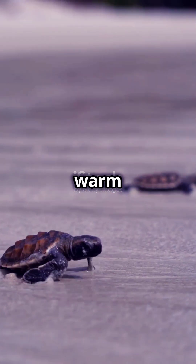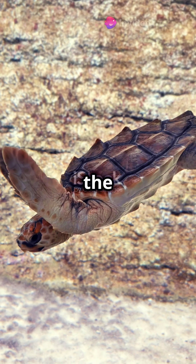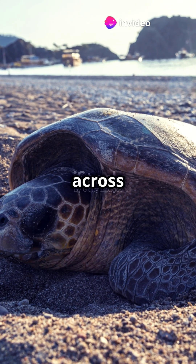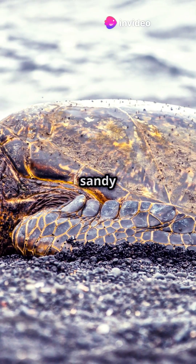Loggerhead turtles are often found in warm coastal waters. They are one of the most widespread sea turtle species and are known to travel thousands of miles across the ocean. They often nest on sandy beaches.